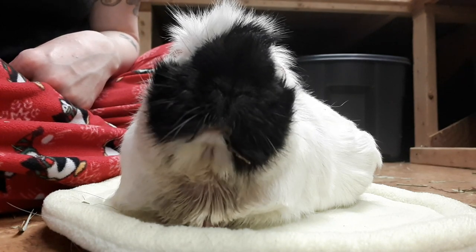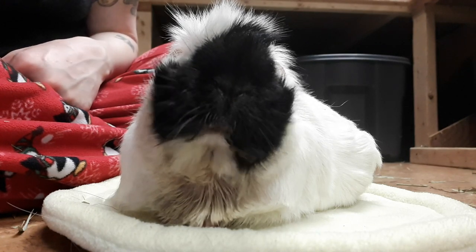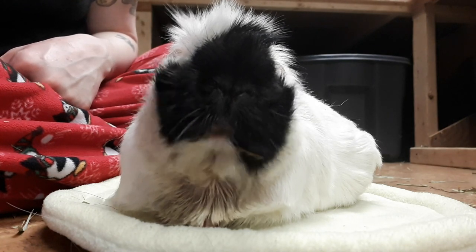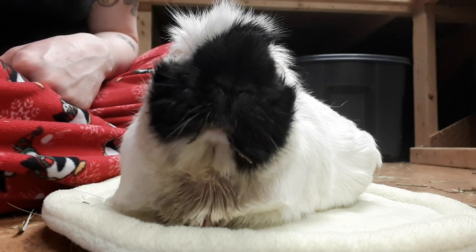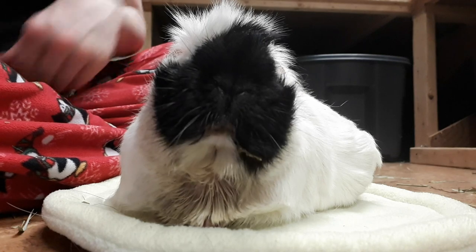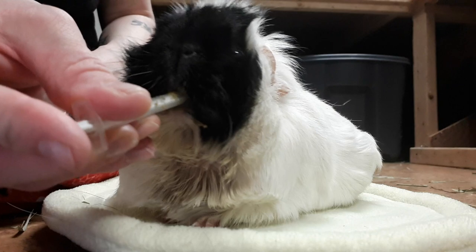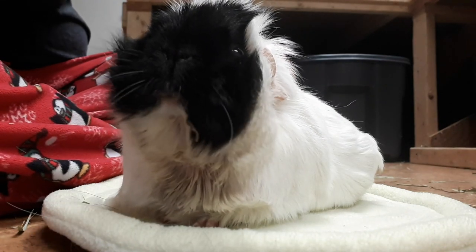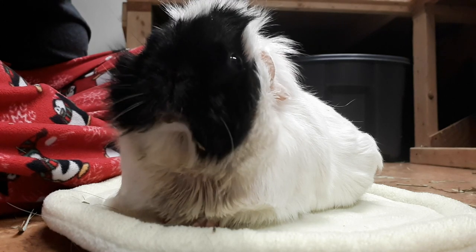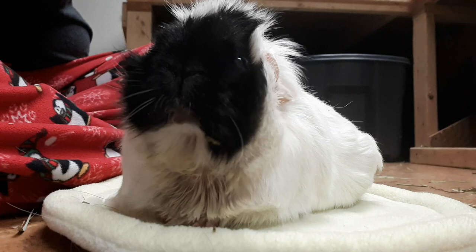Her bottom incisors are very short, so she's having troubles again — not being able to pick anything up because they're short. I have to hand feed her because at this time she's unable to pick up anything on her own. We're doing feedings of syringe food and then I hand her hay to eat. I just have to slip it in her mouth a little bit and then she can grab it the rest of the way.